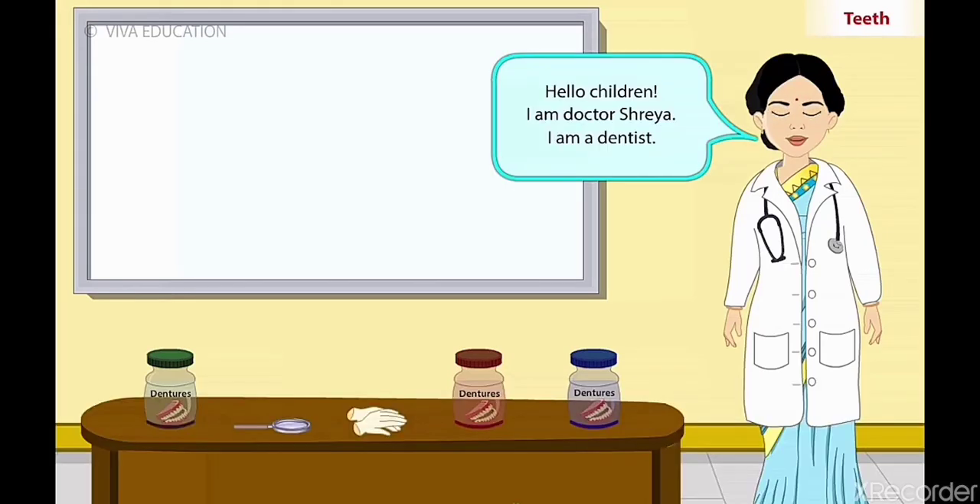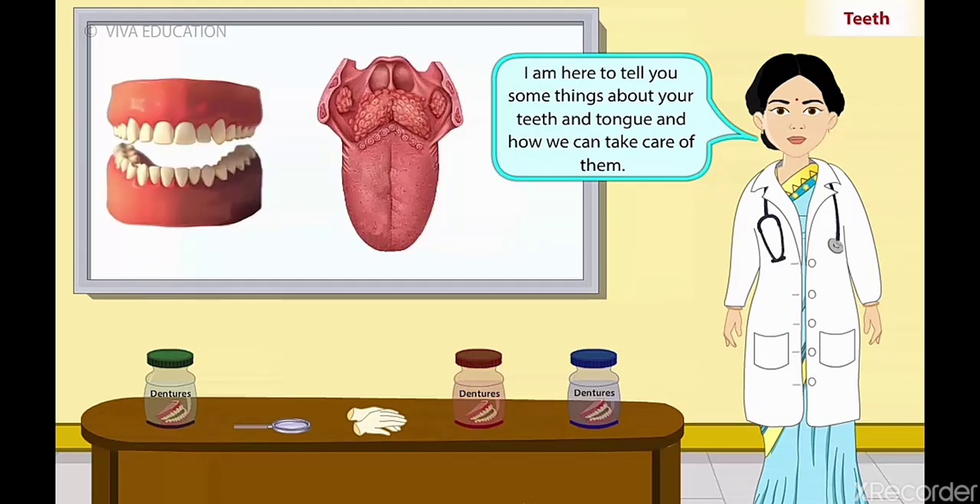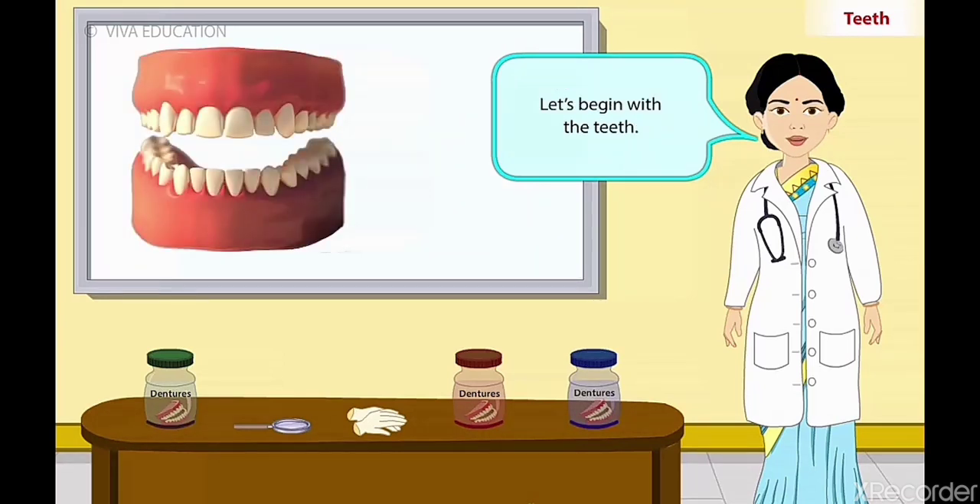Teeth and tongue. Hello children. I am Dr. Shreya. I am a dentist. I am here to tell you some things about your teeth and tongue and how we can take care of them. So let's begin with the teeth.